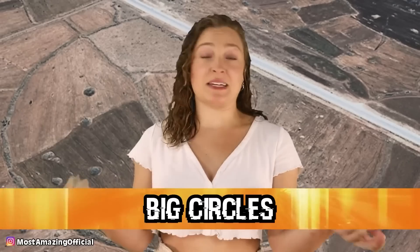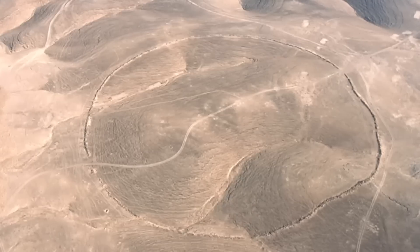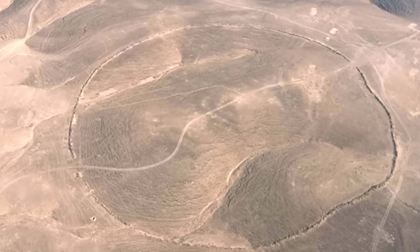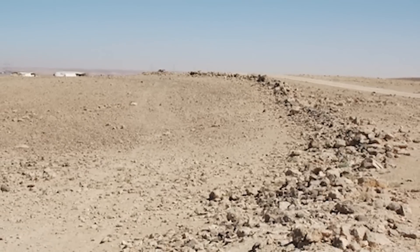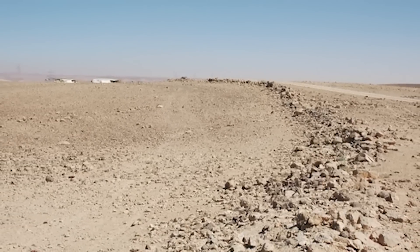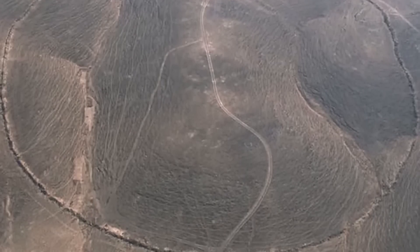Starting off in our number 10 spot, we have Big Circles. These large ancient stone spheres were found by archaeologists in Jordan, and they have been the cause of confusion for many ever since. These stones were dated back to around 2,000 years ago, and so far about 11 or 12 of them have been found. These stone structures are nearly circular, and they range in size from 720 feet to 1,200 feet in diameter.